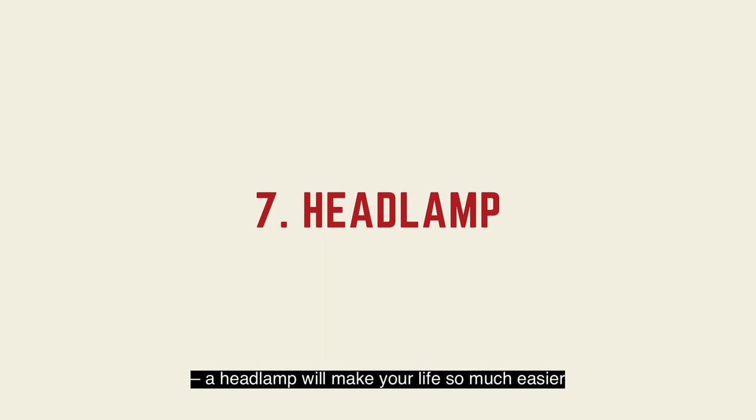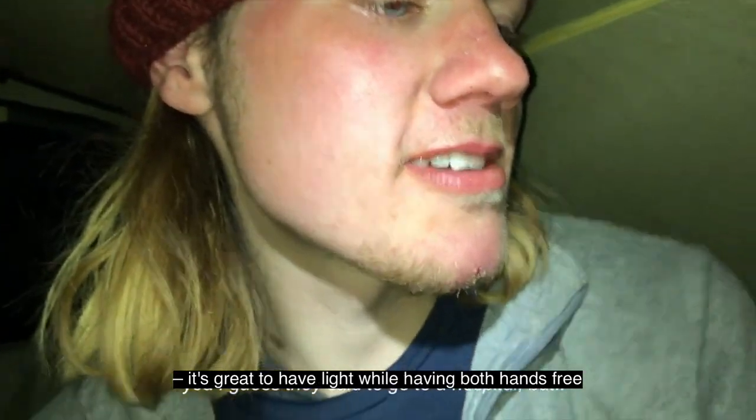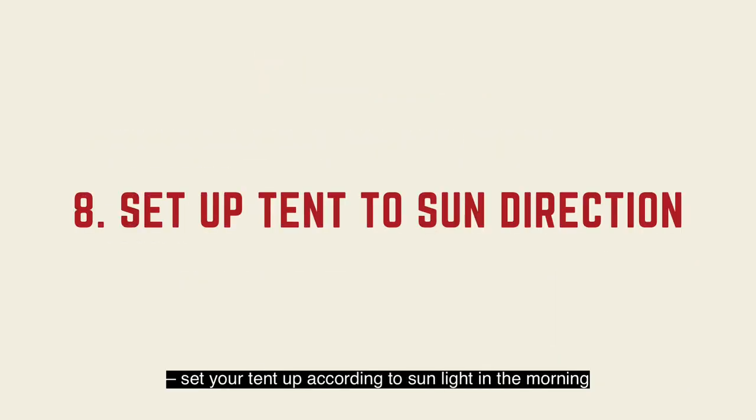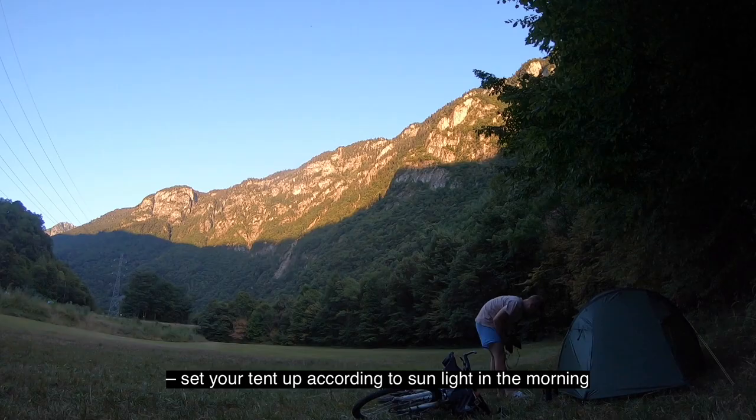A headlamp will make your life so much easier. A simple handheld flashlight or phone flashlight is no comparison. It's great to have light while having both hands free, and it's an absolute essential.